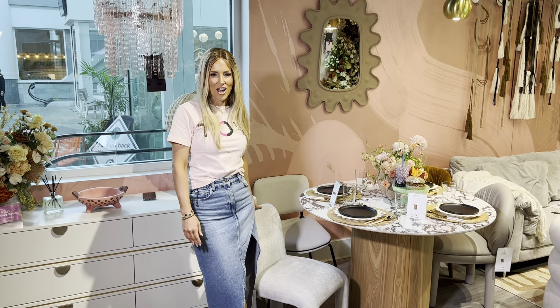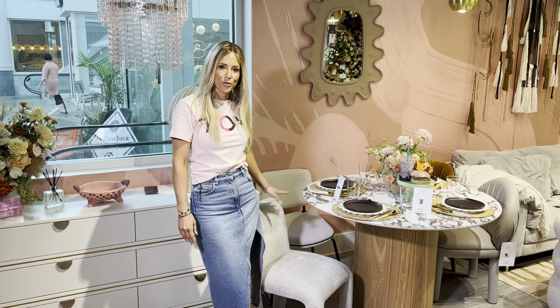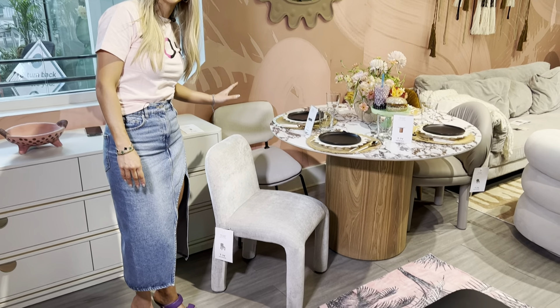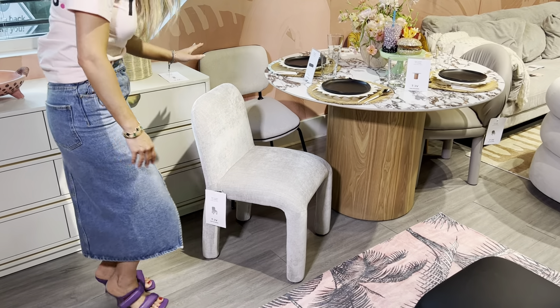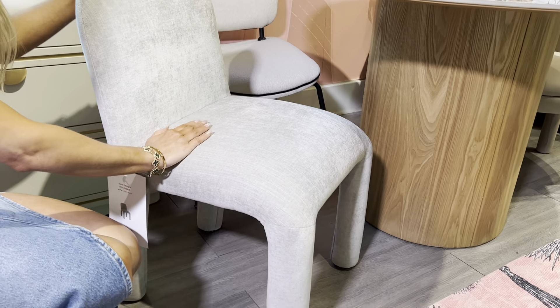We love style here at Taub, and this chair — the Georgia chair — does not disappoint. Available in both gray and black, this beautiful upholstered leg chair is just so comfortable and so durable. Check out this gorgeous linear textured velvet. Very, very stylish this season.